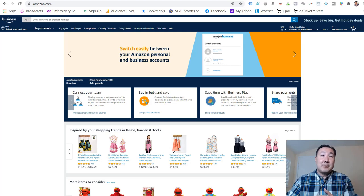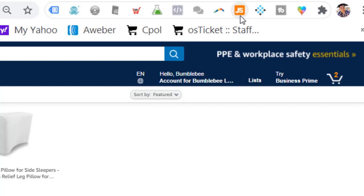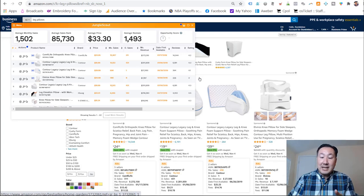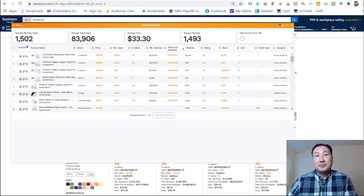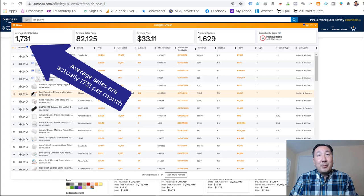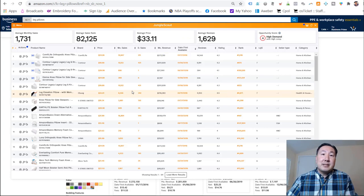The next step is to go to Amazon.com and type in 'leg pillows', then click the little orange box to launch the Jungle Scout tool. What Jungle Scout does is take all the products on the front page for your search and tell you exactly how much money each product is generating every single month, how many reviews the listing gets, and how many sellers are selling that product. It looks like leg pillows generates about 1,500 sales per month — well above my criteria of 150 to 300 — and the average selling price is $33.